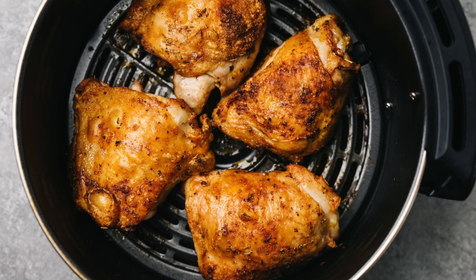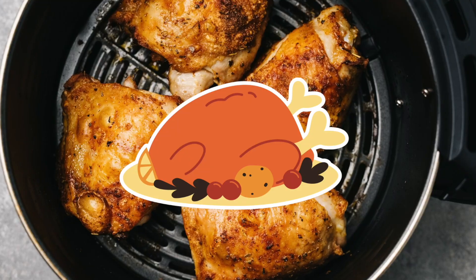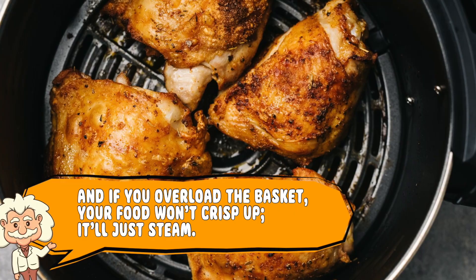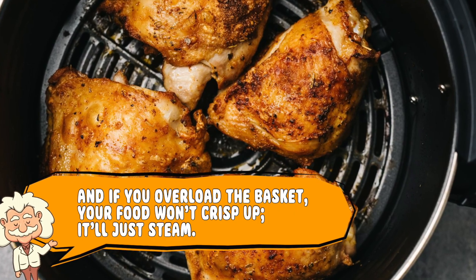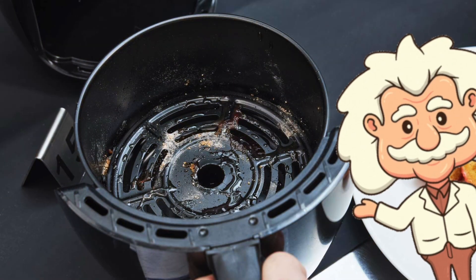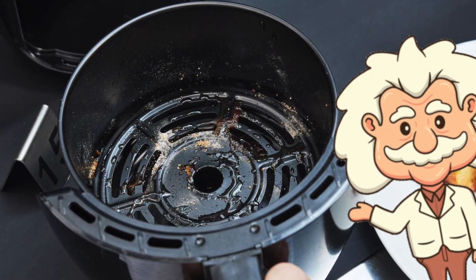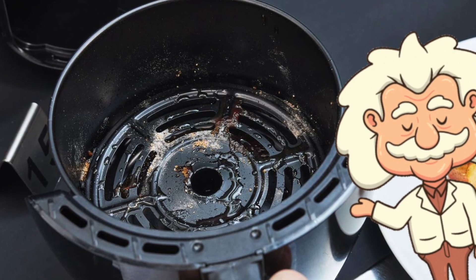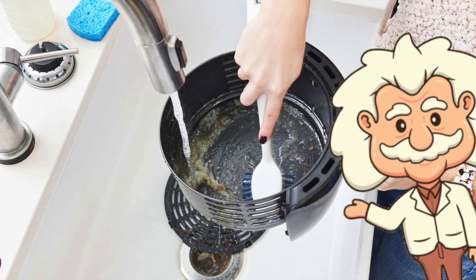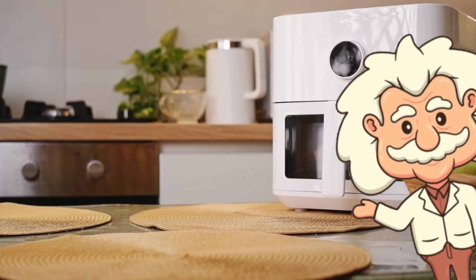Of course, air fryers aren't perfect. They're small, which means you can't exactly fit a Thanksgiving turkey in there — unless it's a turkey nugget. And if you overload the basket, your food won't crisp up; it'll just steam. Congratulations, you've made sad, soggy fries. Also, if you forget to clean it, that leftover grease at the bottom will smoke up your kitchen faster than a failed cooking TikTok. But when used right — and cleaned occasionally — it's an amazing little device that makes crispy snacks faster than you can say "diet starts Monday."